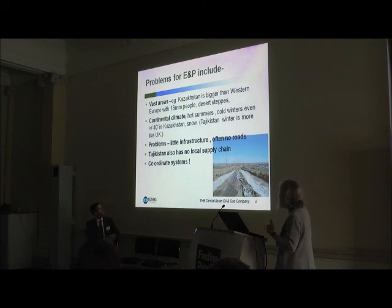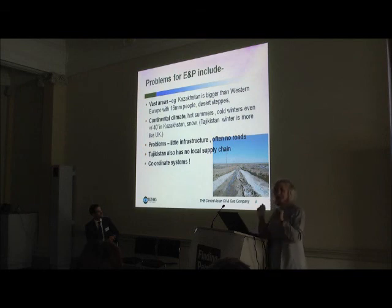Tajikistan has no local supply chain. On coordinate systems — a small moan — we did some really well-drafted composite logs in Tajikistan, all in Russian, handed them in. They said, 'Could you take off the coordinates? You can't possibly know where you drilled those holes.' It's the same in Kazakhstan — we have two gas fields, one oil field, an export tunnel, and so on, and again we use GPS coordinates, but perhaps once they're provided, someone will say 'Oh no, but it's a secret.' Do they think we don't know where our field is? Yes, possibly.